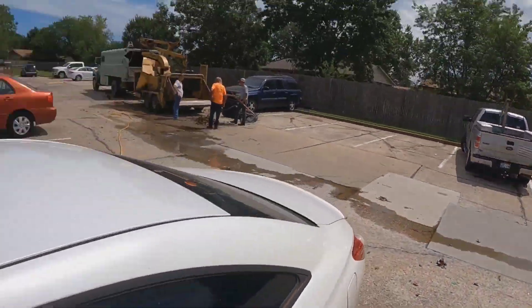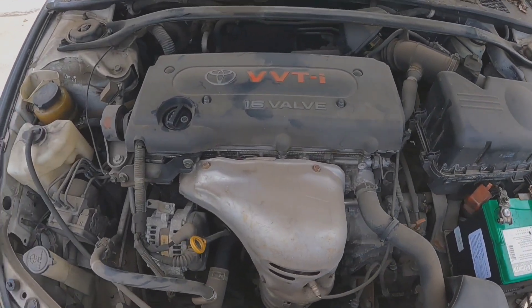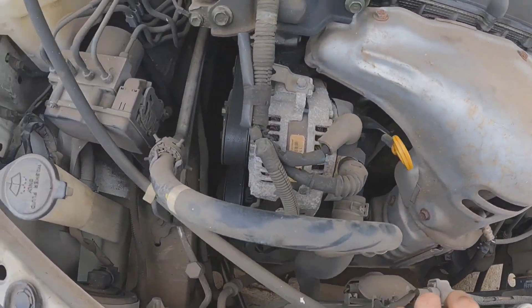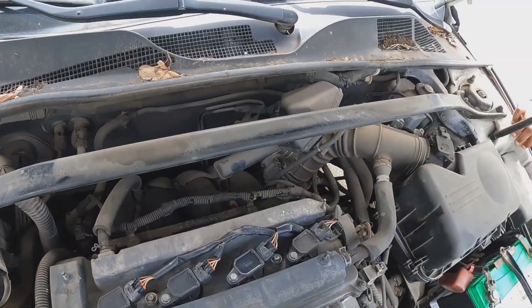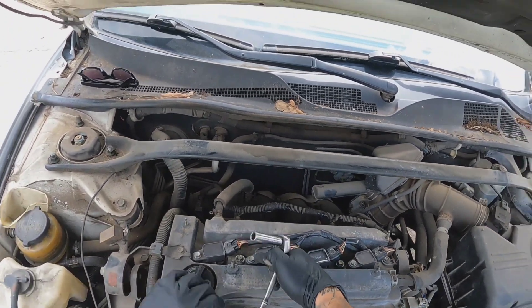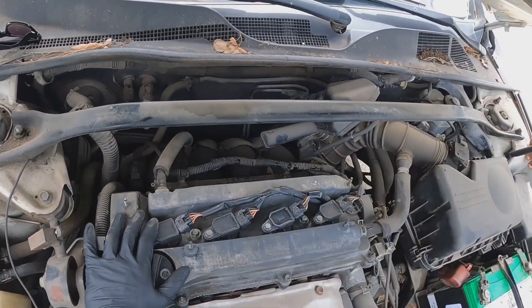I just got a cylinder two misfire code. I'll go ahead and pop that spark plug out and diagnose it real quick. There's one new coil here on the cylinder we're misfiring in, so regardless I'm going to go ahead and pop this out.